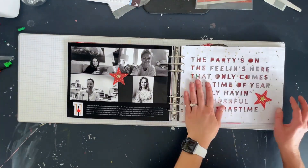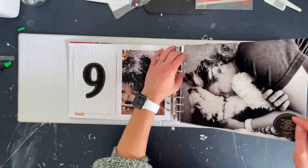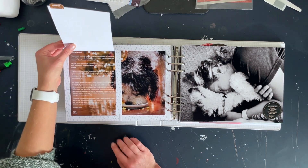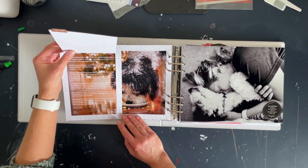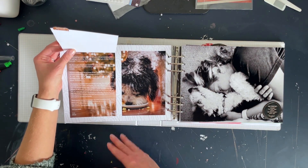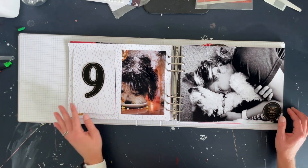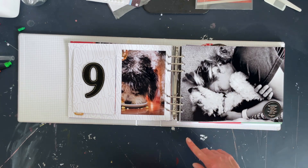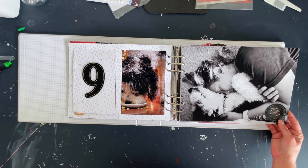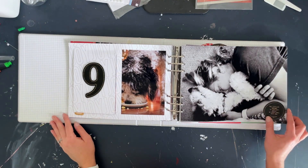I won't bore you guys with all of my journaling. For Story 9 — which was about joy — I chose to write a letter to Henry, talking about when we welcomed him home, the learning curve, how he reminded me of so many things I had forgotten, all the stuff he finds joy in. Just a little sweet letter to him and a thank you. There was also this pleather piece from 2020 that says 'the littlest things in life are where you find your joy.' Loved being able to use some items from my stash.